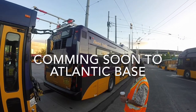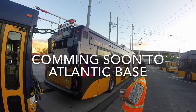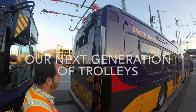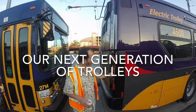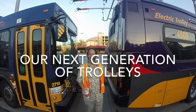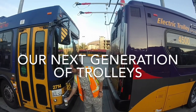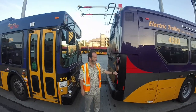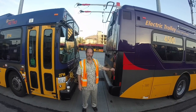Well, here we are. Beautiful day. What do we have here, Mr. Fine? We have the first production — I don't know if we call it a prototype still, or a production bus. But we call it a prototype. 1,500, 60-foot, right here.